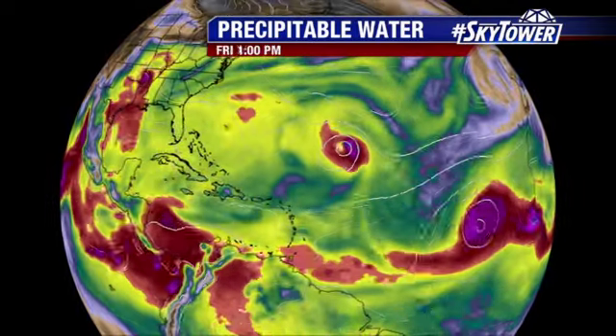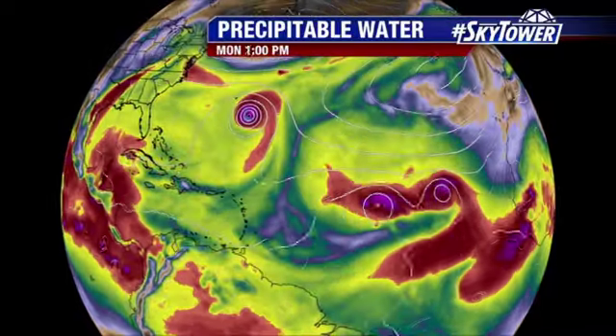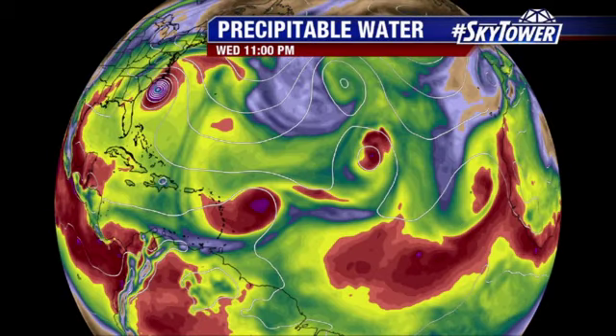As we put them in motion, notice Florence is working its way towards the northwest. Eventually, as that ridge builds to the north of it, it turns more towards the west. Now, remember, we are talking long, long range at this point — so is it going to play out exactly like this? No. But it gives you an idea that Florence could be pushing further towards the west and closer to the east coast of the U.S. as we head into the middle of next week.